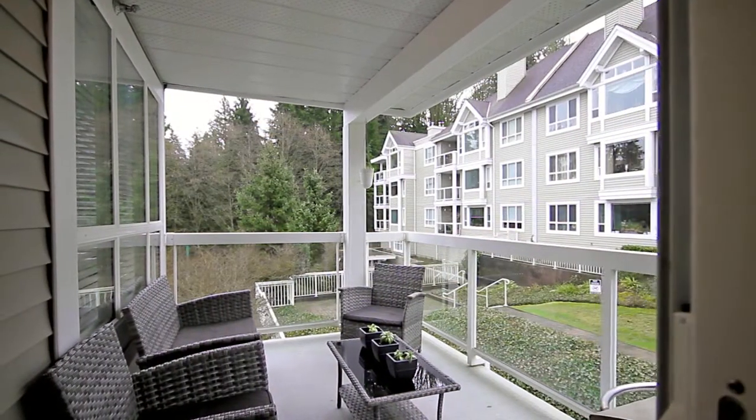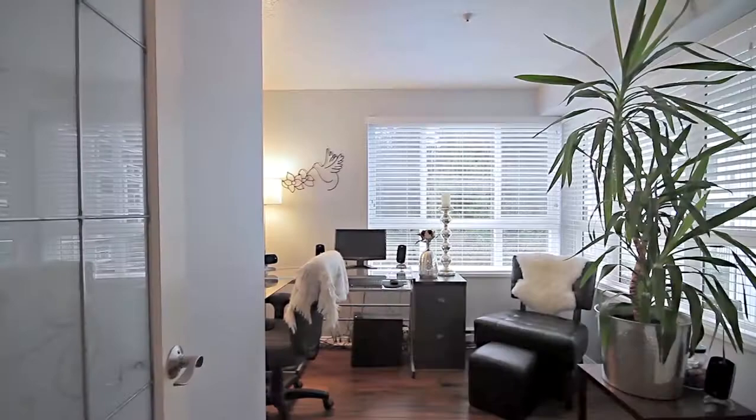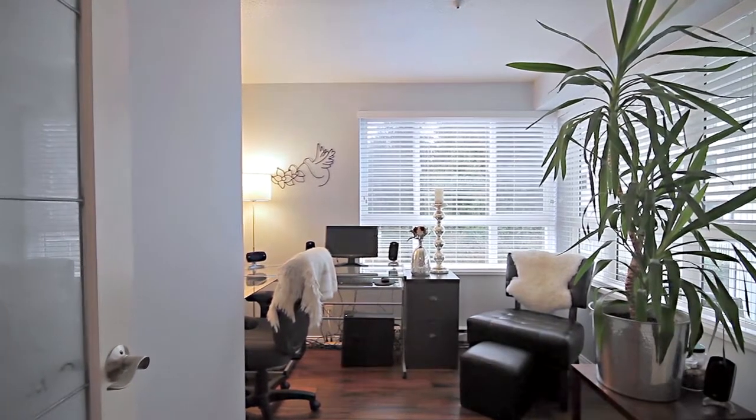In the summer, enjoy your meals out on the covered balcony. Along with a spacious bedroom, this home also has a den that is large enough to be used as a second bedroom.